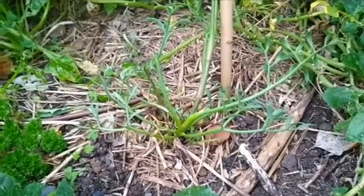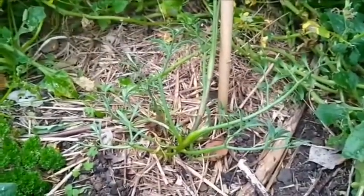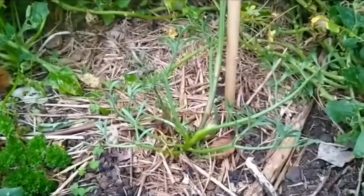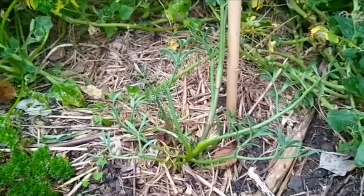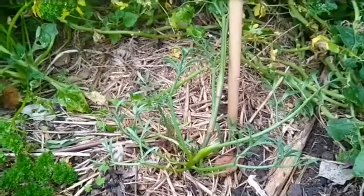This is my rock samphire plant. I bought it last year and it's struggling in this position — I think it likes sandy soil and it's pretty much in heavy clay. It's got a salty, celery sort of flavour, so once again it's one of those things I would use as a garnish.